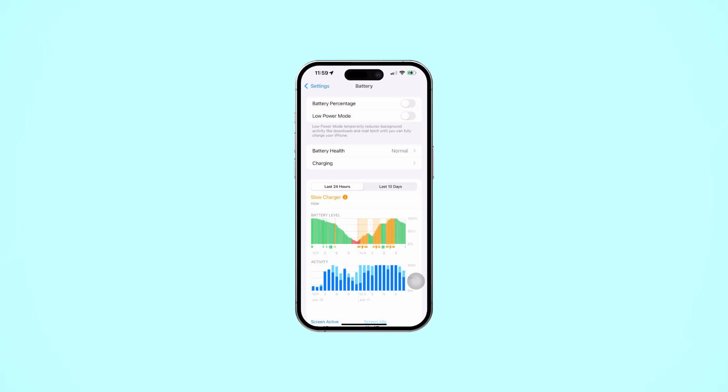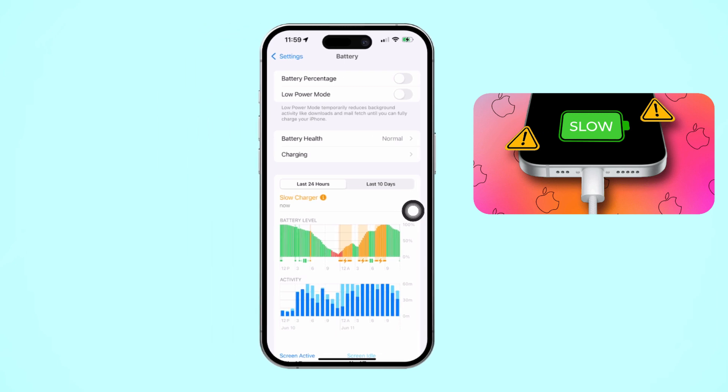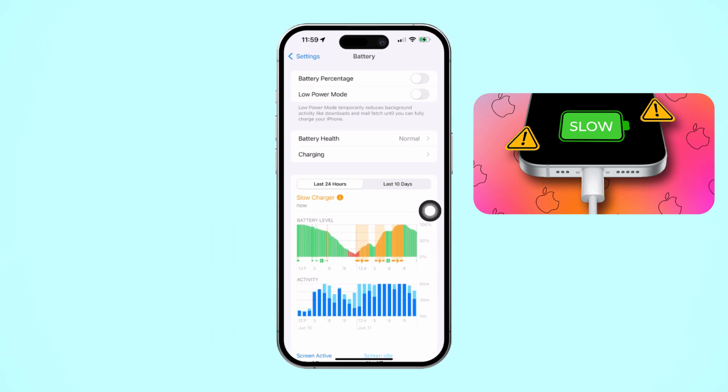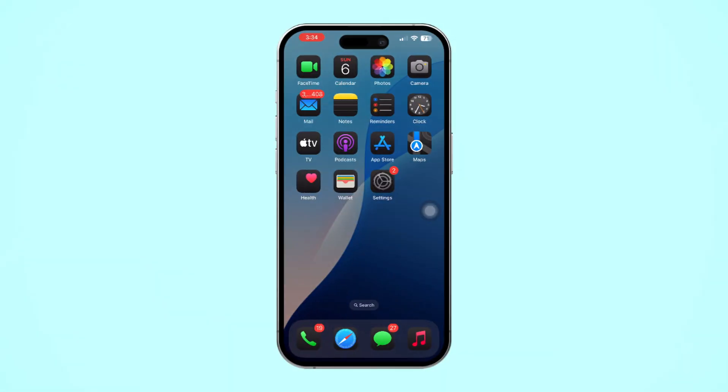Are you frustrated with slow charging on your iPhone? Don't worry, you're not alone. Slow charging can happen for several reasons, including problems with your charger, adapter, or even some settings on your iPhone. But don't stress, I'm here to walk you through some simple steps to get your charging speed back to normal. Let's dive right in.